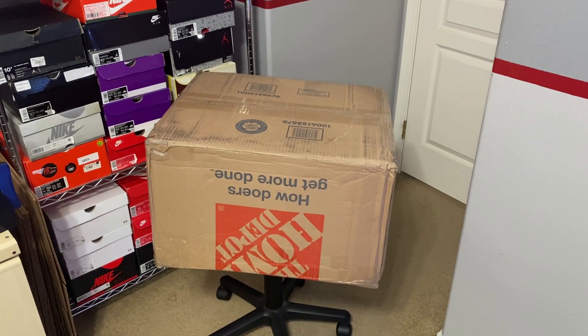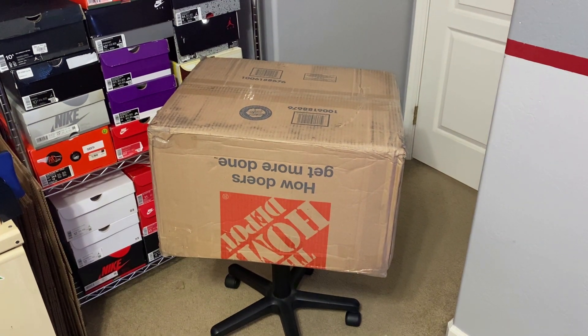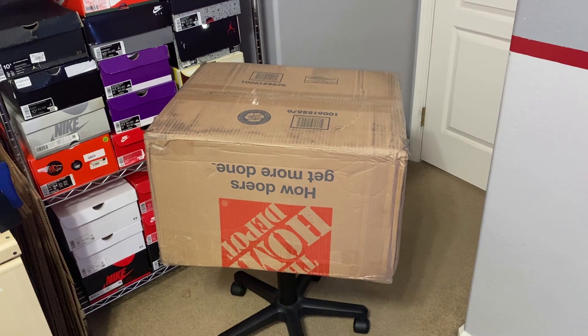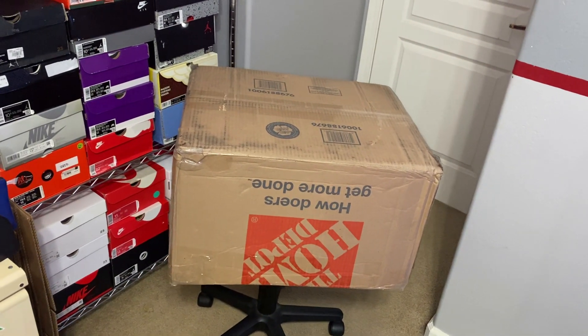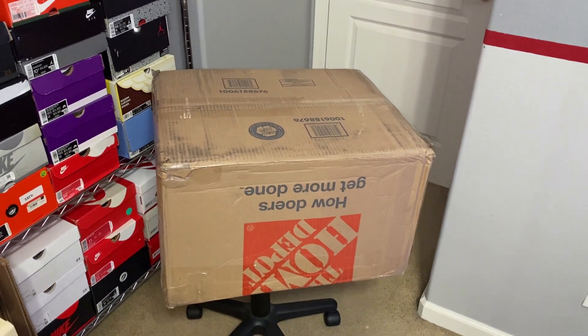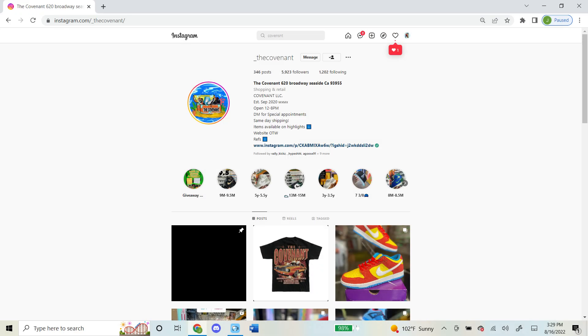What is up everyone? Today, this mystery box just got here from The Covenant, which is a sneaker store located in Seaside, California. This box is pretty big. This is a $2,020 box. I've done a couple videos on them in the past and their boxes were usually pretty good. That's why I had asked them to make me another one, and thankfully they were nice enough to. Here's a look at their Instagram in case you guys want to check them out.